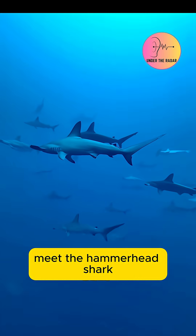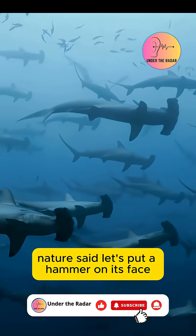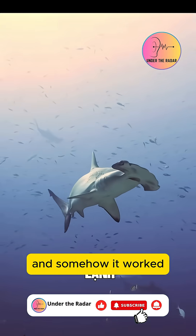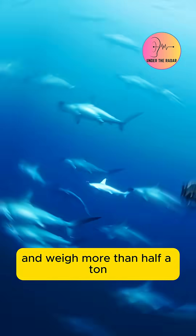Meet the hammerhead shark, the ocean's most ridiculous-looking apex predator. Nature said, let's put a hammer on its face, and somehow it worked. These beasts can grow over six meters long and weigh more than half a ton.